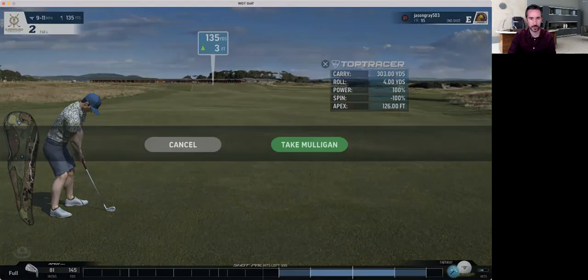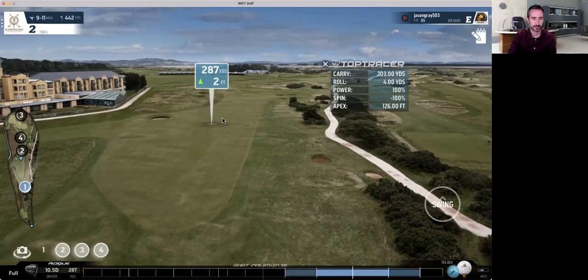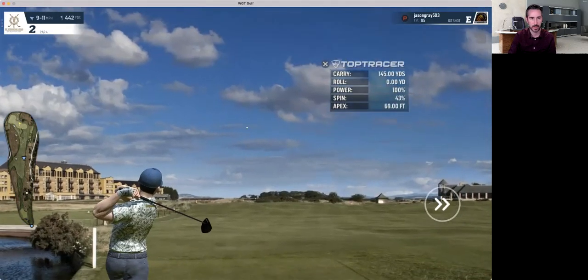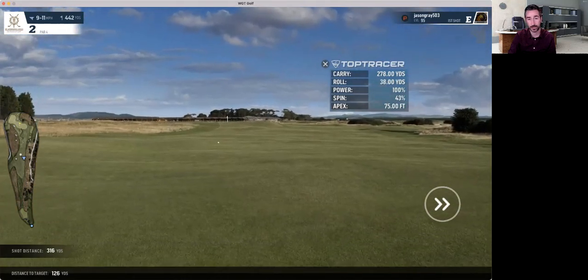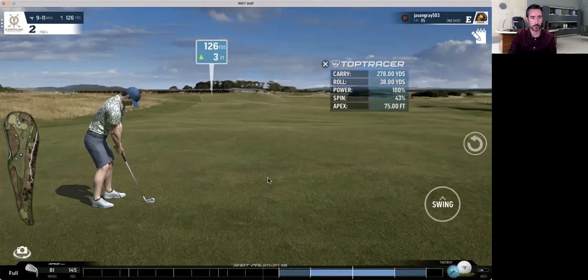With full backspin it's not really going to release — I want to carry less and have it release a lot. If it gives us more total yardage and doesn't put us in danger, that would be ideal. The carry was a lot shorter but the total yardage ended up at 316, so a little bit of topspin was ideal here.